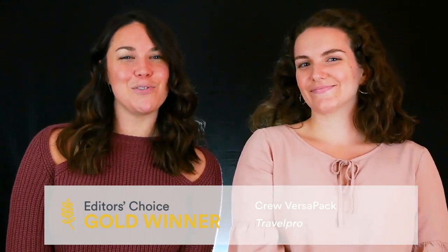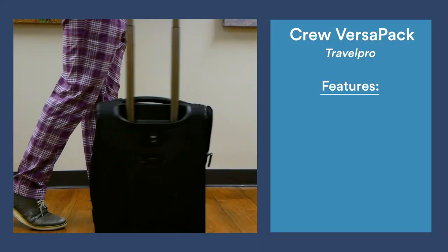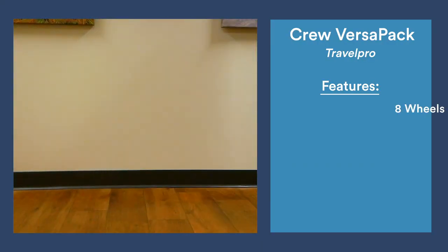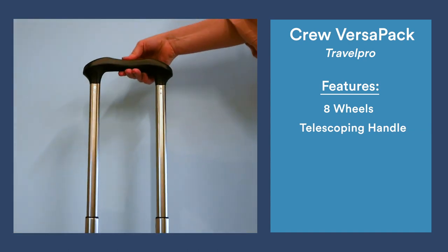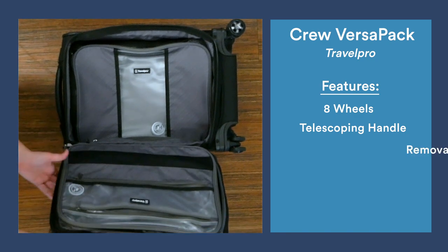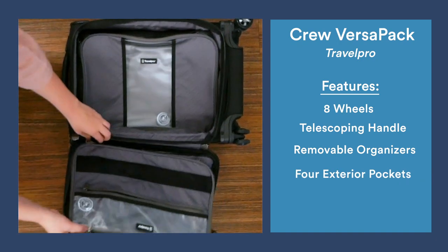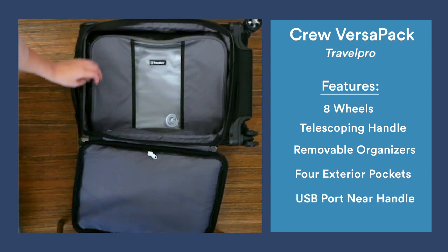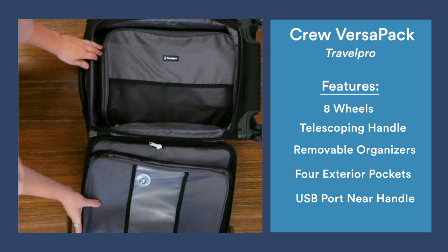The gold goes to the TravelPro Crew VersaPack. This bag is so awesome — it has eight wheels and a four-position telescoping handle, making it super convenient for travelers of any height. The standout feature is the garment organizer zipped into the top lid, which can be interchanged with any of the several TravelPro zip-in organizers, effectively giving travelers four suitcase layouts in one.